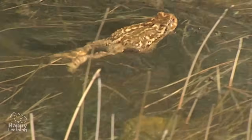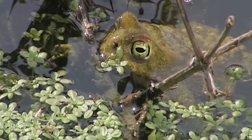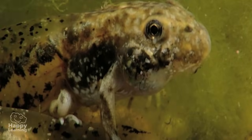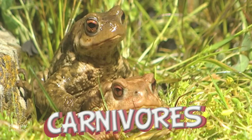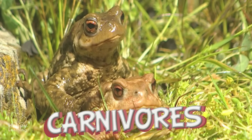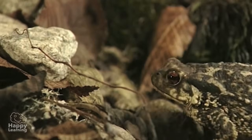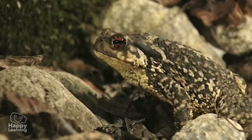That's why they need to be near water to keep their skin wet. In the early stages of their life, some amphibians are herbivores, but when they grow up, most become carnivores. So they need to hunt. Some have a long, sticky tongue they shoot out to capture prey.